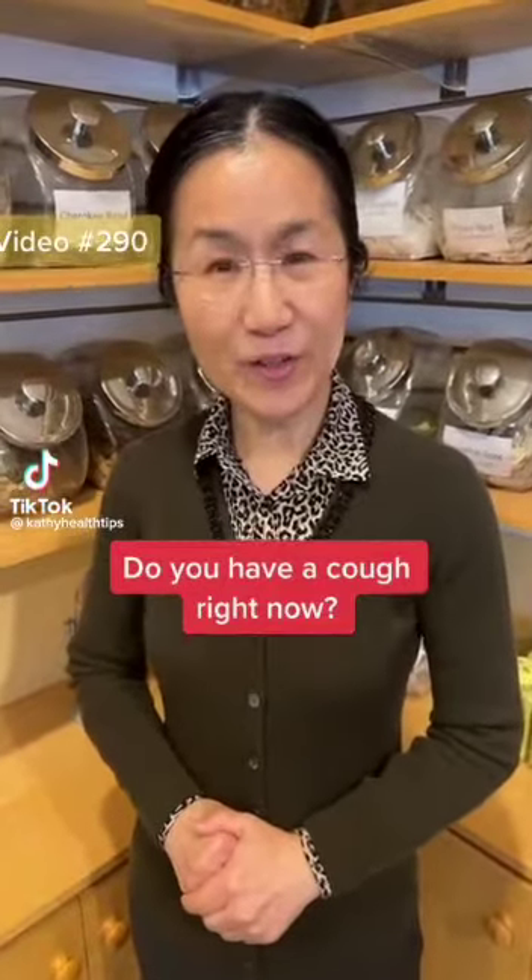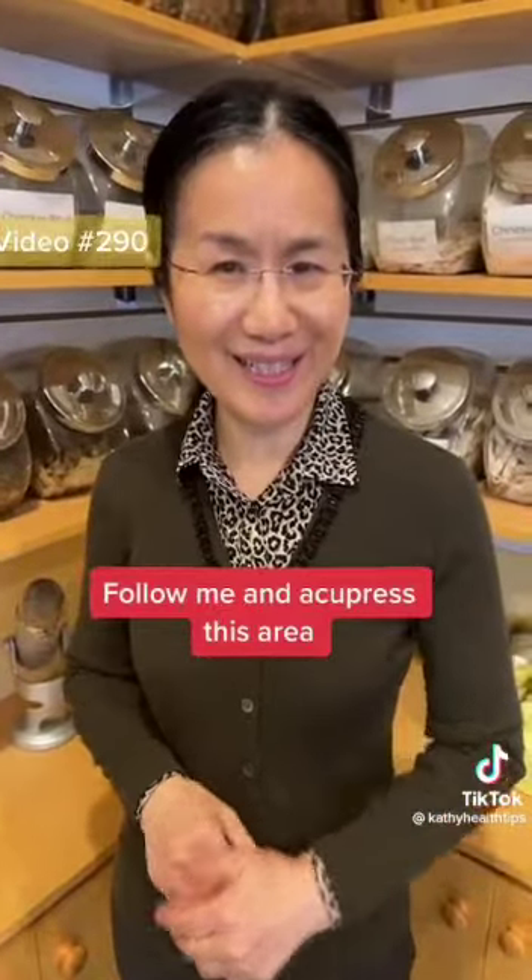Hi! Are you coughing right now? Follow me and acupress this area.